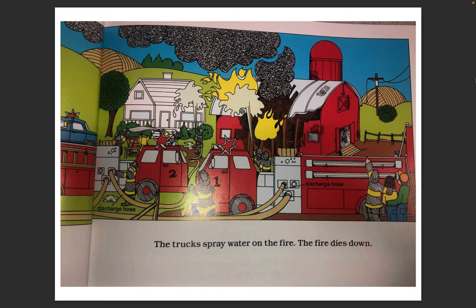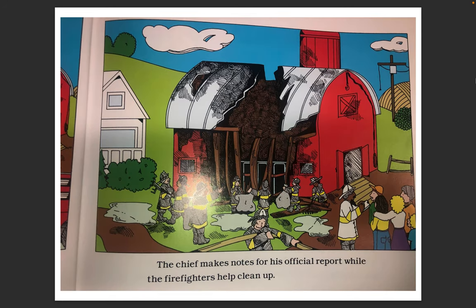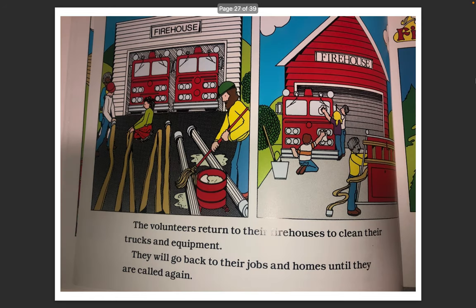The trucks spray water on the fire. The fire dies down. The fire is out. The farmhouse is saved. The chief makes notes for his official report while the firefighters help clean up. The volunteers return to their firehouses to clean their trucks and equipment. They will go back to their jobs and homes until they are called again.